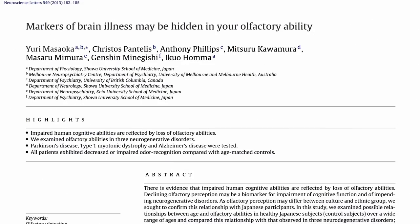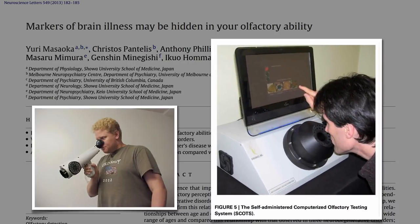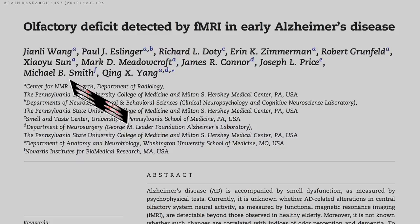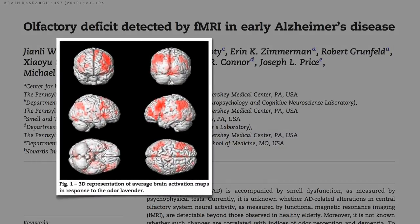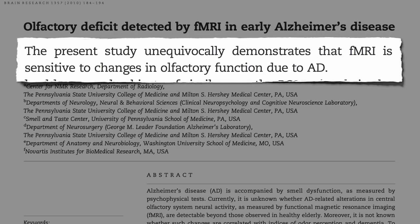For years, researchers have been trying to find markers of brain illness hidden in people's ability to smell using all sorts of fancy gadgets. Functional MRI scans can detect differences in brain activation in response to an odor — in this case lavender. This is what you see in a normal brain; this is what you see in an Alzheimer's brain, unequivocally demonstrating that you can pick up changes in smell function due to Alzheimer's.